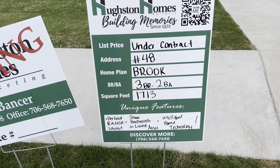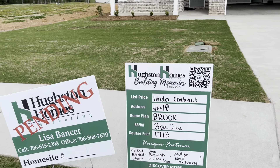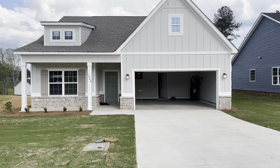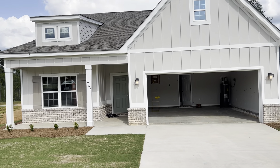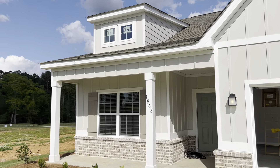This is the Brook Plan. It's under contract right now. Three bed, two baths, 1,700 square foot. This is the site-built home. It's actually a neighborhood that I live in — my house is not on the channel though, so I'll give y'all a tour of that one day.